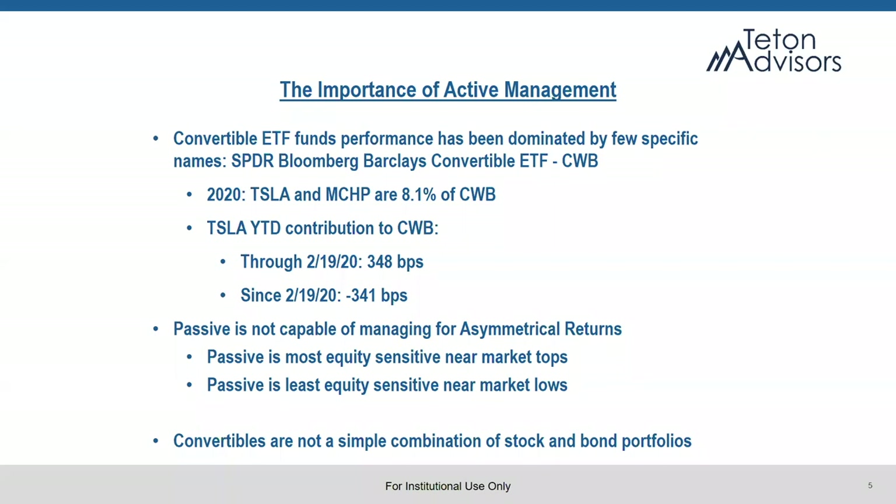We're seeing many converts that have traded significantly lower that are massive opportunities here. There are now suddenly less weighting in CWB for names than we might want them to be if we're looking at mispriced opportunities. So active management is incredibly important in the convert space right now.